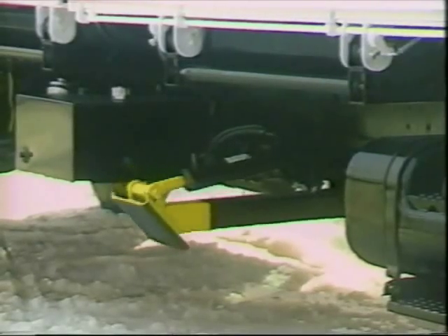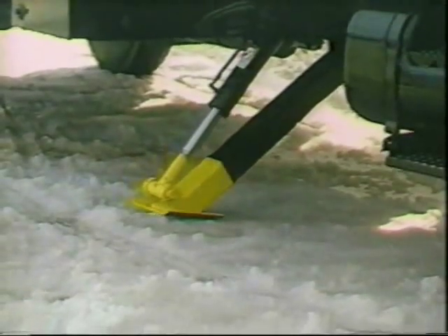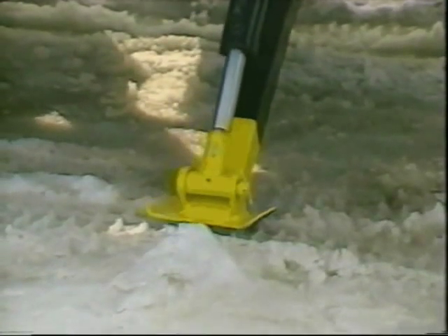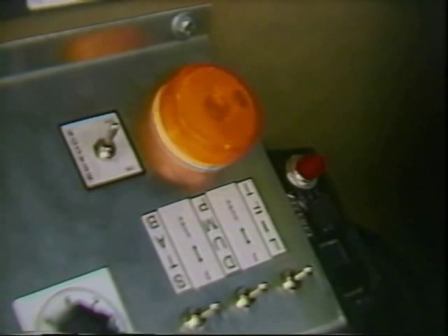During dumping, stabilizers provide a solid base, preventing unnecessary strain to the truck frame. The heavy-duty legs are hydraulically operated and controlled from the truck cab. When in the down position, a warning light and buzzer are activated so the operator knows that it is safe to begin dumping.